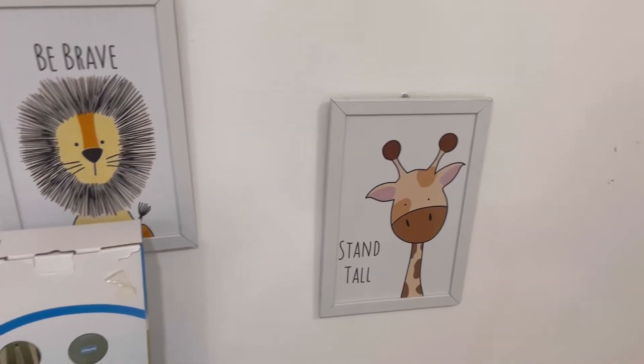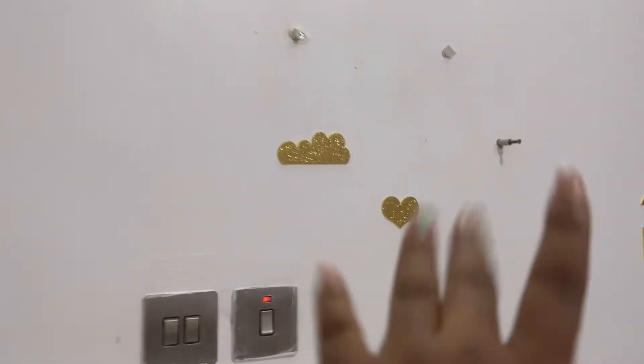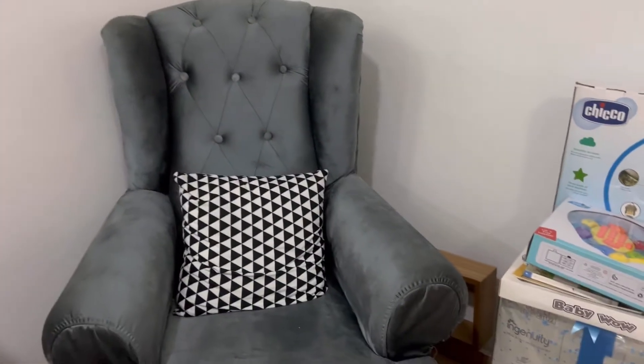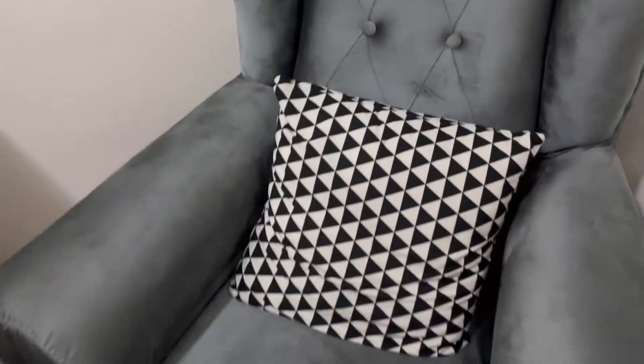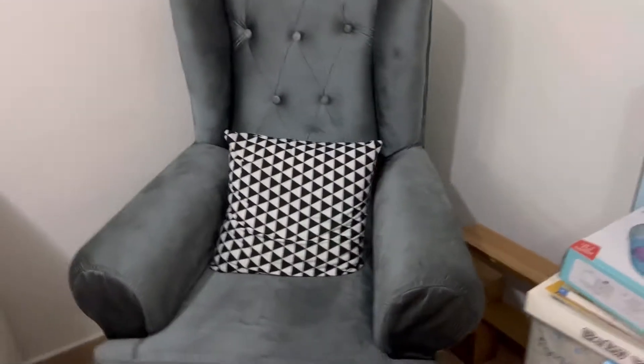So right here I have this - it's supposed to be on the wall there, but it came off, so I haven't replaced it. This nursery is not complete, but if I wait for that it will take forever. This chair is my working chair, and I have this really nice black and white pillow - sensory colors - because black and white is always attractive to babies.